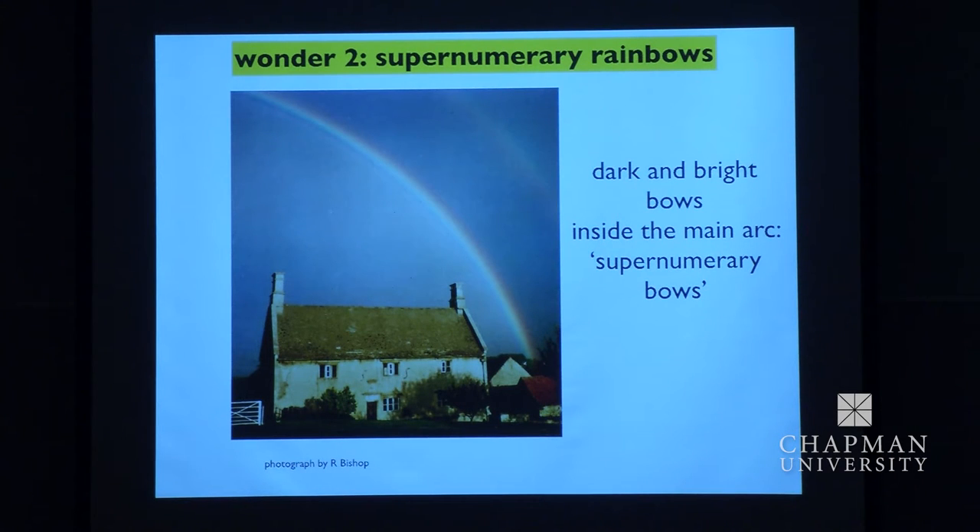Here's a rainbow, and I want to draw your attention to this little line inside here — this little line inside the main bow, not the second bow, that's a different thing. That's called a supernumerary rainbow. 'Supernumerary' means surplus to requirements, unwanted. It began to be observed and noted a few years after Newton died, and people didn't know what to make of it.